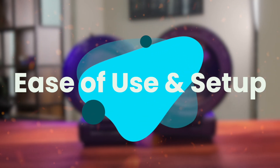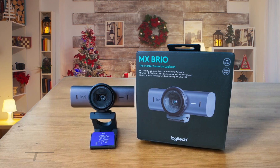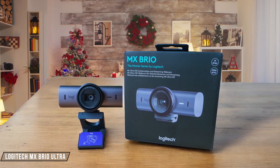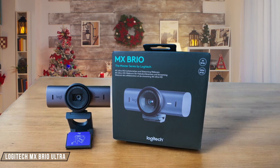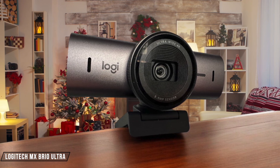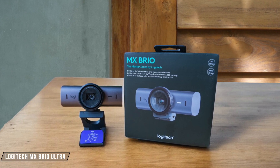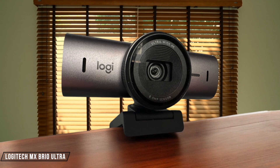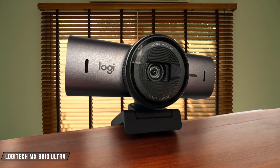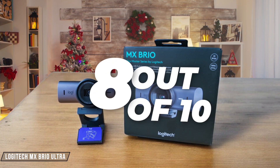Next, we are going to compare them on the ease of use and setup category, which has a multiplier of 1.5. The Logitech MX Brio Ultra is a plug-and-play webcam, ready to go straight out of the box. All you have to do is attach the mount and plug in the USB-C cord, and the driver automatically downloads. It was easy to set up with Zoom, OBS Studio, and Streamlabs software. However, the customization options may vary depending on the software you're using, which can be a bit confusing. Rating: 8 out of 10.